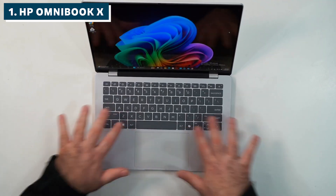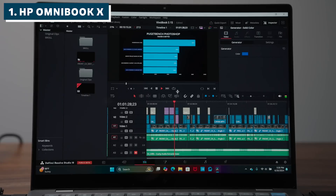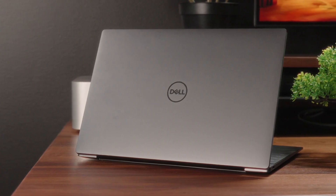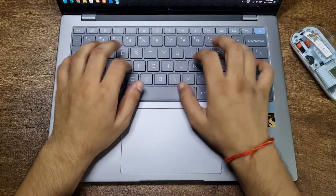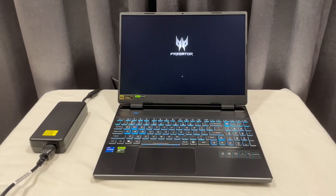If you need more raw computational power for serious research projects, the ThinkPad P1 Gen 7 is worth the investment. But for 80% of students, the HP Omnibook X delivers everything you need with money left over for textbooks. Bottom line: the HP Omnibook X gives you the best combination of AI-optimized performance, battery life that actually lasts through your study sessions, and a price that won't break the bank. Don't forget to check those links in the description for current deals — prices on these laptops change frequently. If this helped you choose your next ML machine, hit like and let me know in the comments which one you're going for.